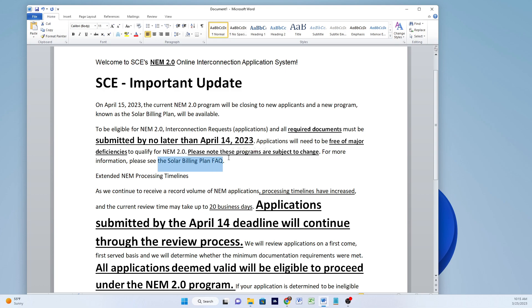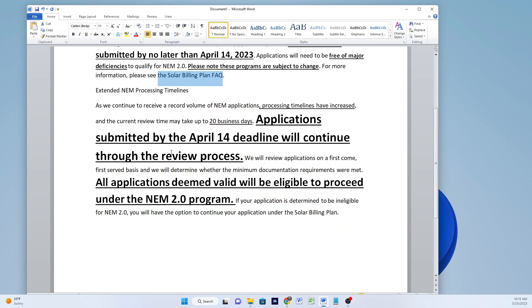There is a solar billing plan fact sheet you could have a look at. They're saying it's taking up to 20 days to process, and 20 days before April 14th would be past today. So they're saying don't worry — applications submitted that have no major errors will continue through the review process, and they're going to be handled on a first-come, first-served basis, based on your submission timestamp and date stamp.